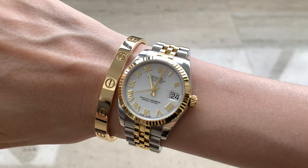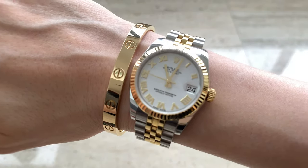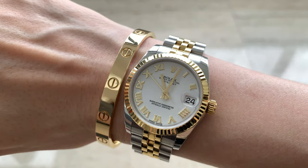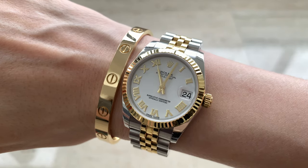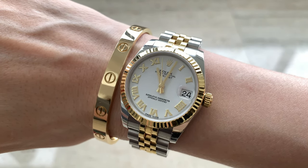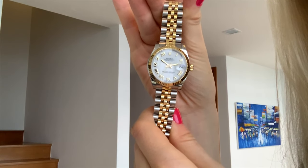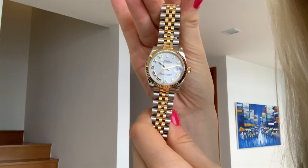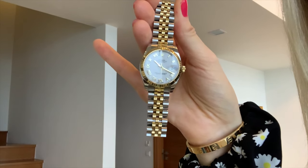I usually like to pair it with my Justin Clue — it looks pretty good and they don't scratch each other. I also like to wear it with my Cartier Love bracelet; I love this look, they don't really overlap or scratch each other. The only bracelet that can scratch my watch is the VCA bracelet, but I don't wear them together very often. I prefer to wear it with Cartier items. I'm very glad I got this color combination — it works perfectly with all my accessories.